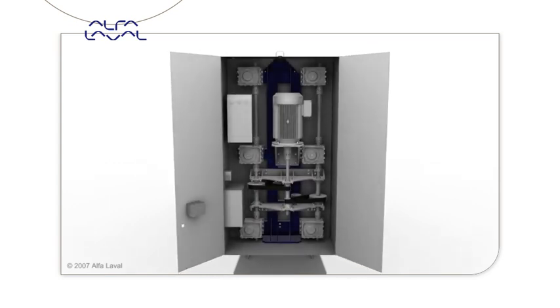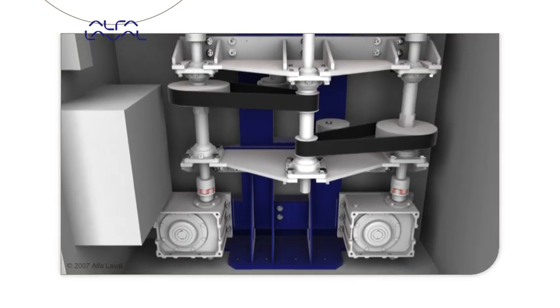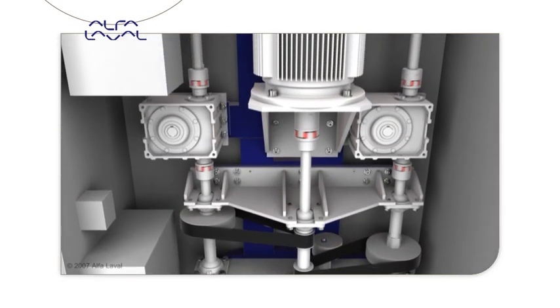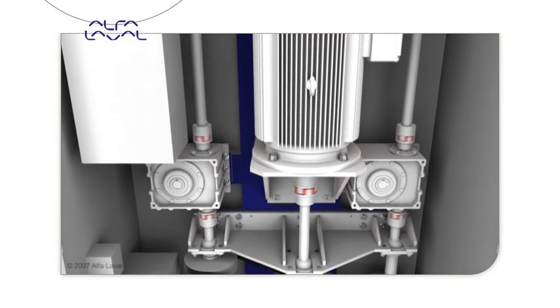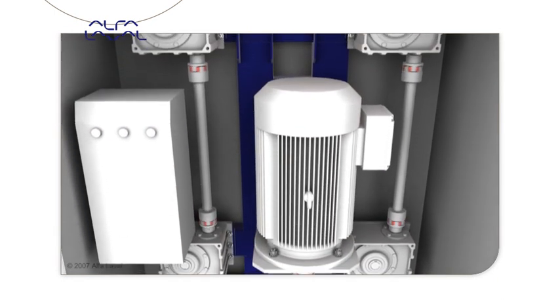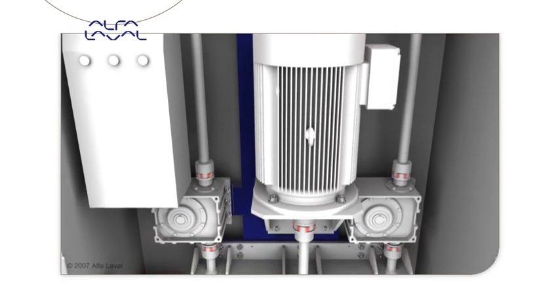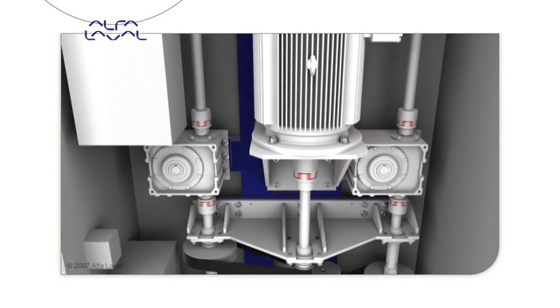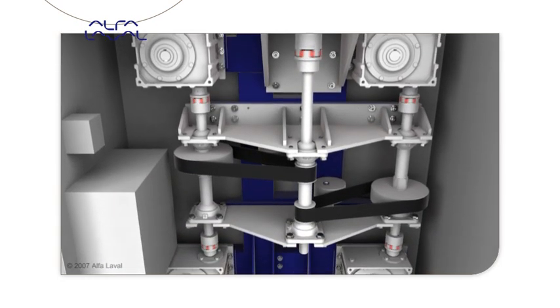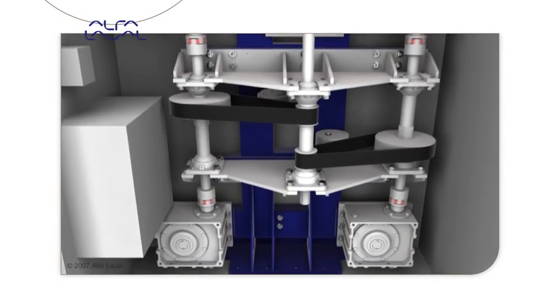The Front 15 automatic opening device features an electric motor which moves the pressure plate inside the frame. The drive unit is based on easily available standard components. One standard electric motor in combination with accurate sensors and a standard drive unit provides for trouble-free power supply and easily programmable running speeds and accelerations.